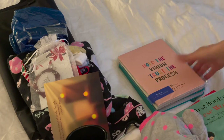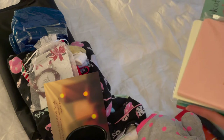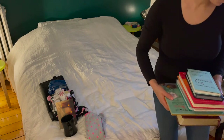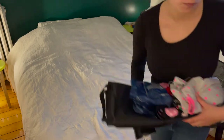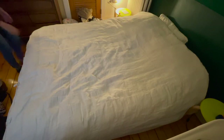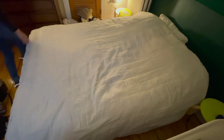To start, I'm going to clear off my bed of the items that I have sitting on it. Although I did have my bed made, I just wanted to straighten it out a little bit and have it be a clean canvas for this decluttering project.